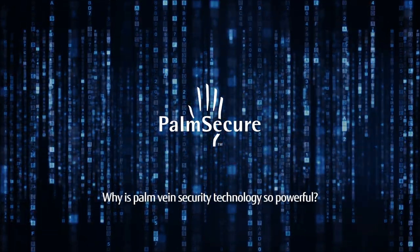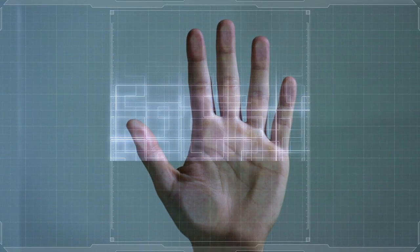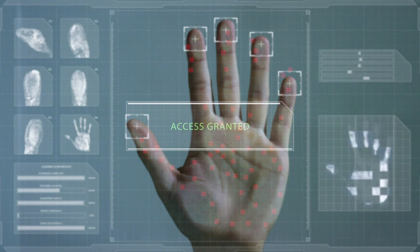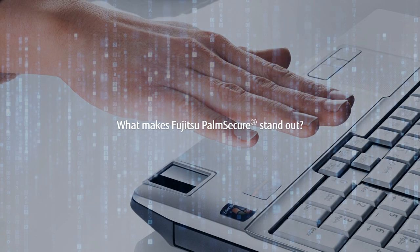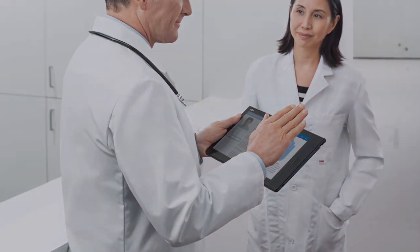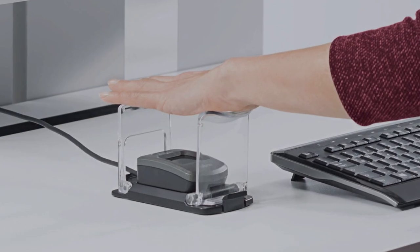Why is palm vein security technology so powerful? Veins have a wealth of differentiating features, making forgery extremely difficult. What makes Fujitsu PalmSecure stand out? Best-in-class accuracy, performance, and security based on more than two decades of image recognition experience.